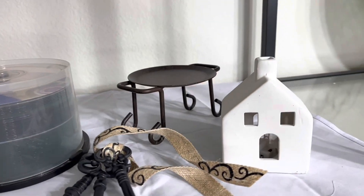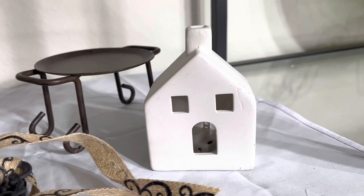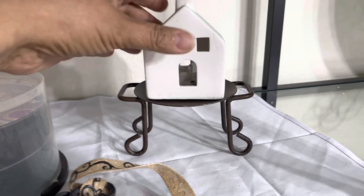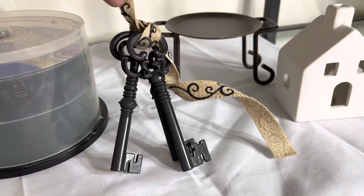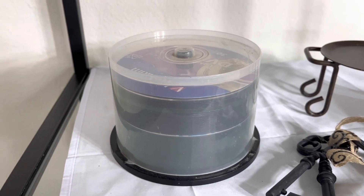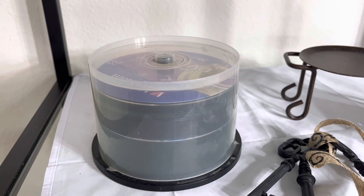Here's the next bag. We got one of those little light-up houses — this is a really small one. I wouldn't even put a battery in it; I'd just use it for a little vignette or something. Then we got a candlestick, which I could also use as a lift for decorating. Then we got these little metal keys on a burlap ribbon — these come in handy for everything, and they're metal and heavy. And then we have these DVD-R discs; they still sell. I'll look them up and see the value, and if it's not worth it, I'll redonate them.